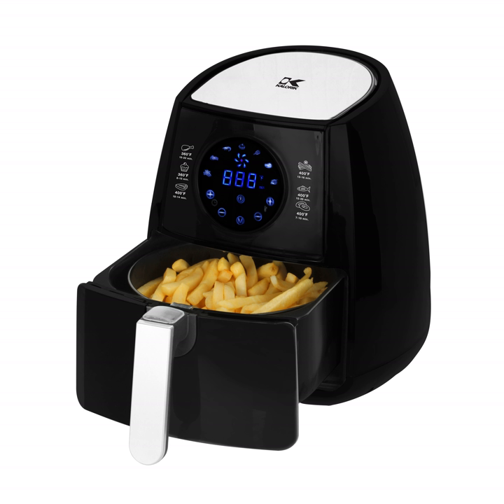There are various types of air fryers available in the market, including ones with small baskets as well as large 5-quart baskets. They also come in digital as well as manual models.